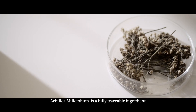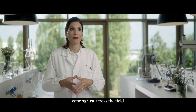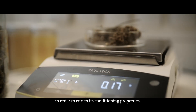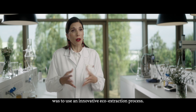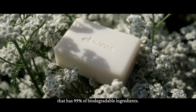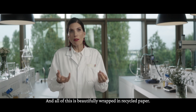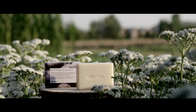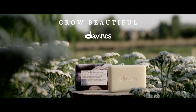Achillea millefolium is a fully traceable ingredient coming just across the field. Including it in the soap bar was really important to enrich its conditioning properties. We used an innovative eco-extraction process, and as a result we have a beautiful hair and body wash bar with 99% biodegradable ingredients, beautifully wrapped in recycled paper.